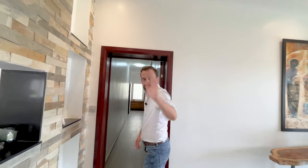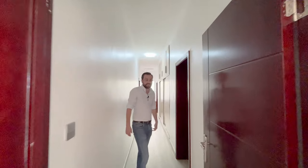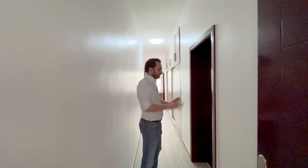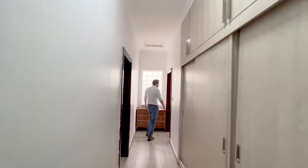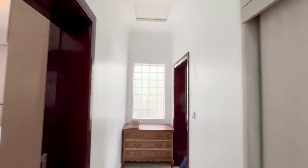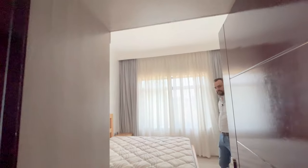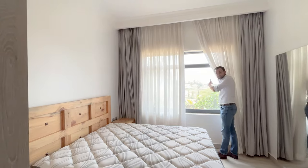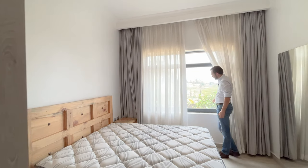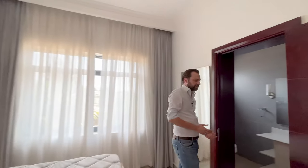The master bedroom is on this side. On the other side we have three other bedrooms, one of which is locked but has the same layout as the other one. Let's have a look at this one: it has a nice bed, the same view as from the balcony. Mosquito nets, aluminum windows — high quality. All the rooms are en suite.